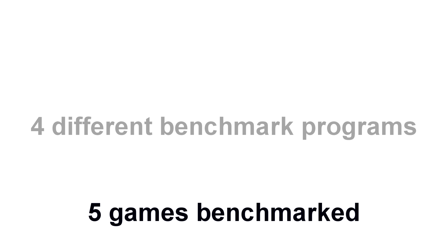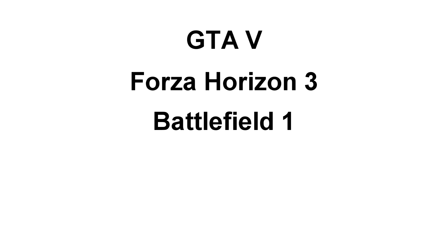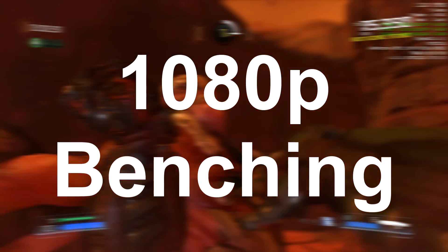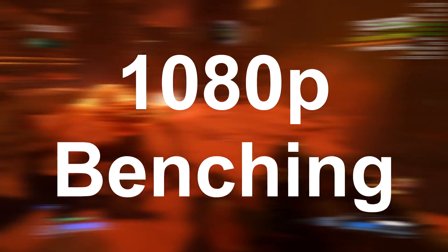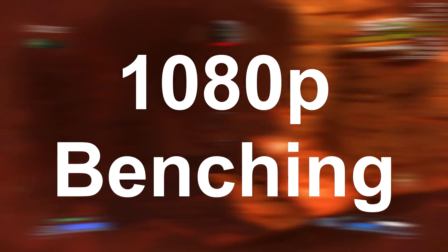For running benchmarks I selected 5 games and 4 separate benchmarking programs. The games used are GTA 5, Forza Horizon 3, Battlefield 1, Doom, and Shadow of Mordor, all at 1080p at ultra settings. I chose 1080p since it is still widely used and also because the 770 would struggle with 1440p, and even the 970 would, so 1080p is the most leveled platform of testing.